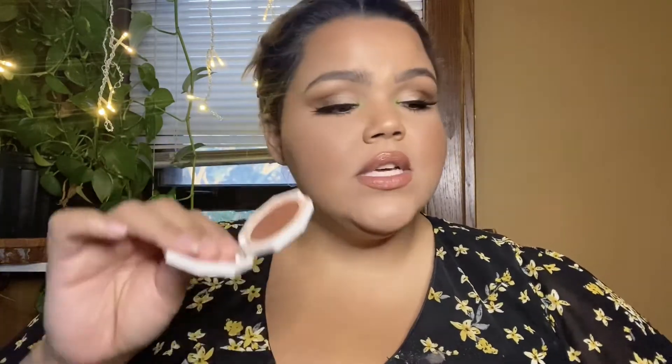Next are these Fenty cream blushes. I know they were a bit controversial because of the size and price — I believe they're $20 for 3.0 grams or 0.10 ounces. But as I said in my review video, which I'll link below, I'm not mad at the price because this product goes a long way. You can also use it as a cream eyeshadow since it dries down to a beautiful fine color. It's the slight blush I have on today.